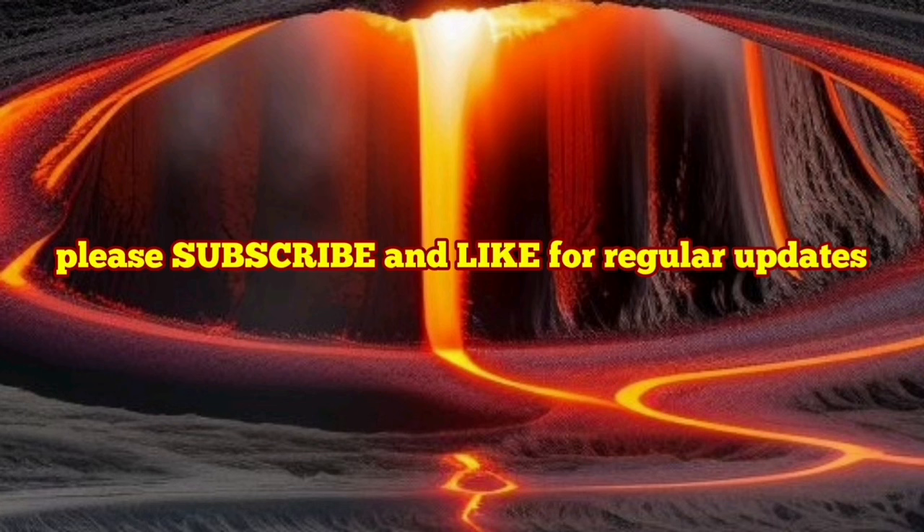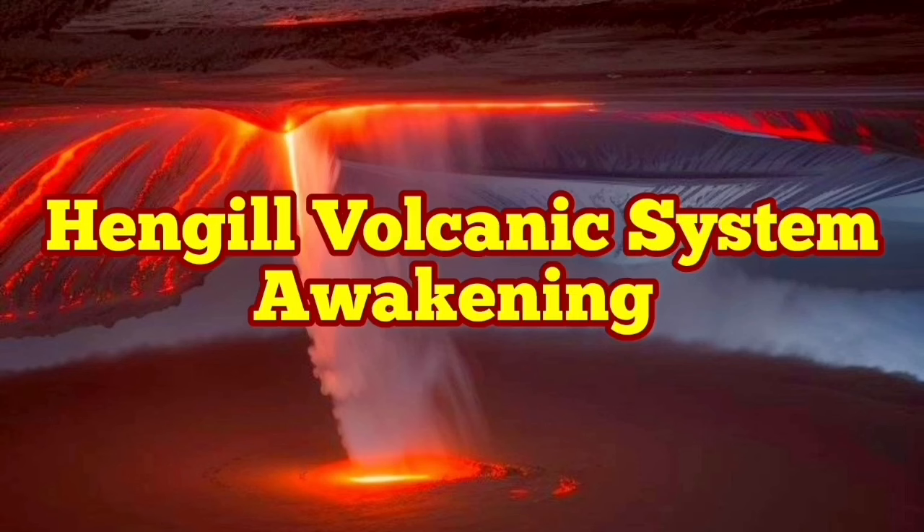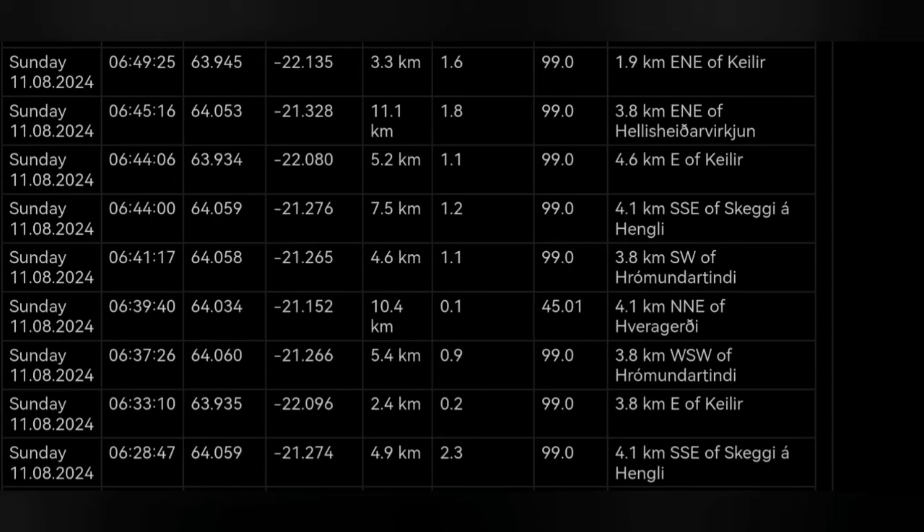The next eruption will also happen in that adjacent, eastward area. Most of these are on the Eurasian plate — I have a video about this, please watch it. We have started the day with a series or cluster of earthquakes concentrated around the Hengil volcanic system in the Reykjanes Peninsula of Iceland.